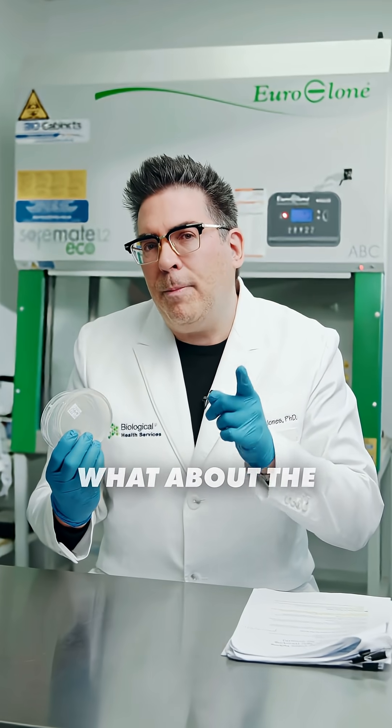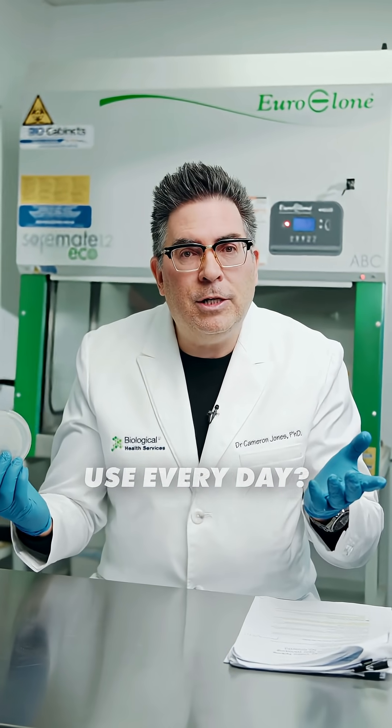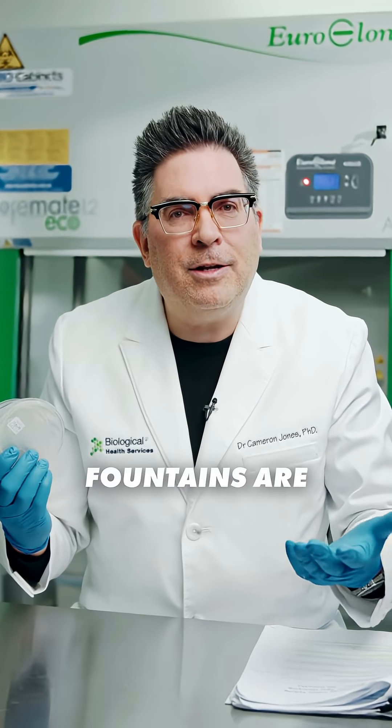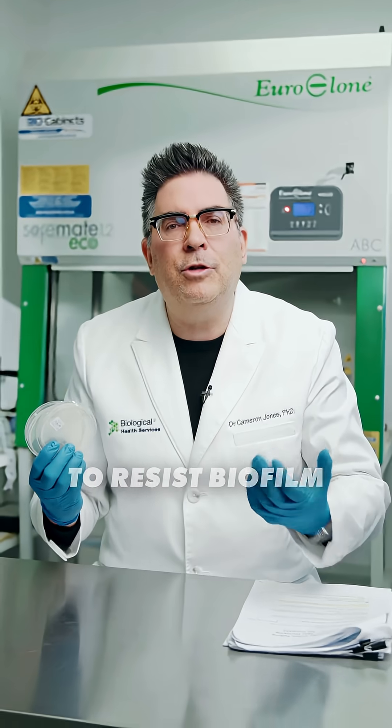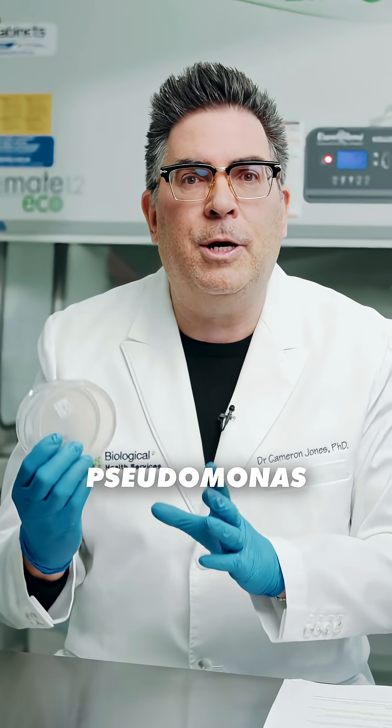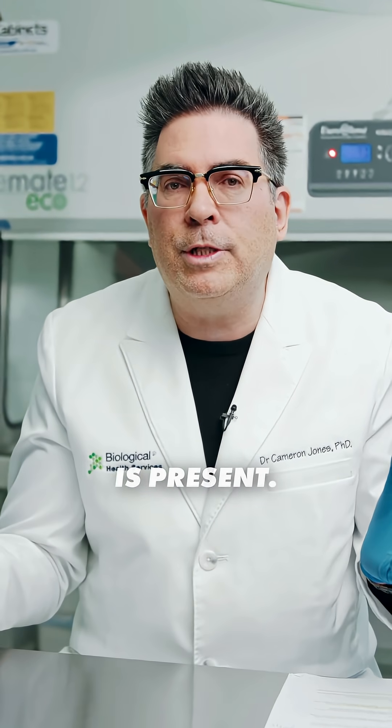But it got me thinking — what about the sinks that we all use every day? How often are they cleaned? Perhaps drinking fountains are purposely designed to resist biofilm formation.